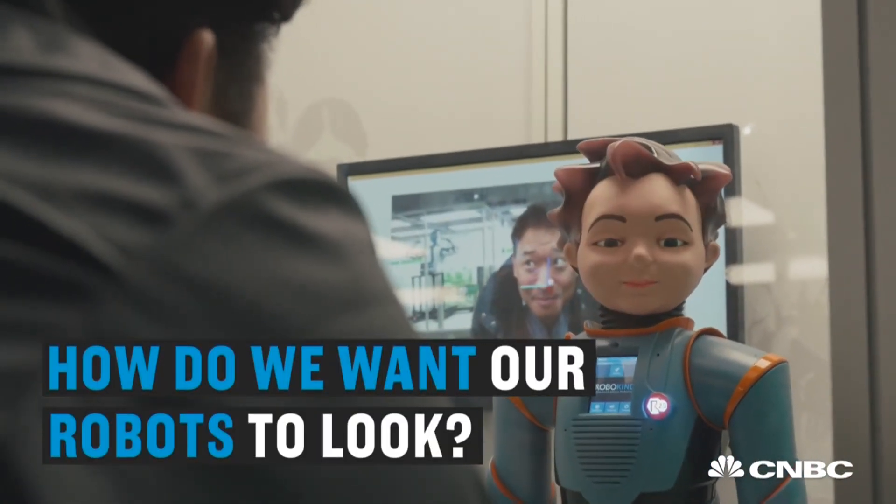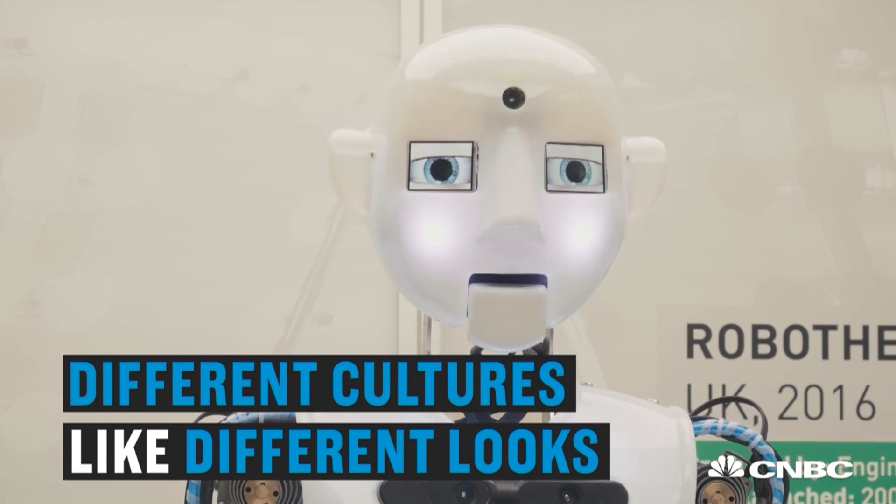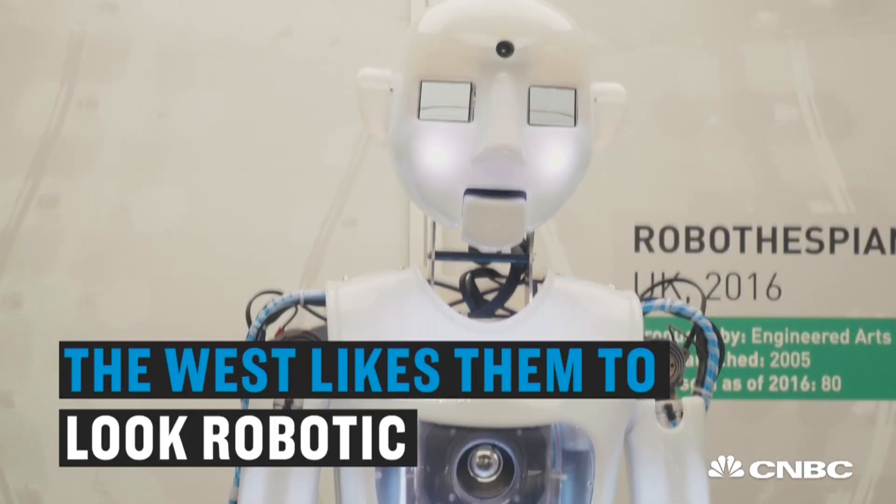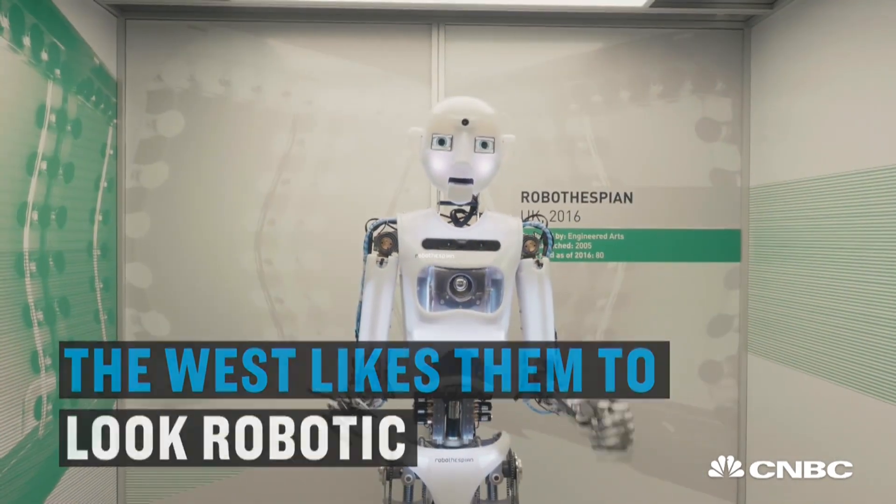There's a big debate about whether we want a robot which is absolutely lifelike, like Kodomo-e-ti, or do we want something like Robothespian, which is very obviously a robot. Different people or different cultures are comfortable with it in different ways, so actually in the West we prefer things generally to look quite robotic, so it's obvious it's a robot.